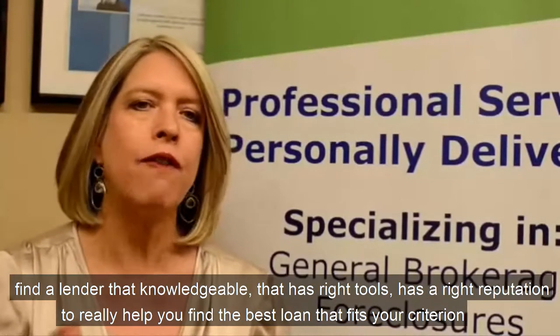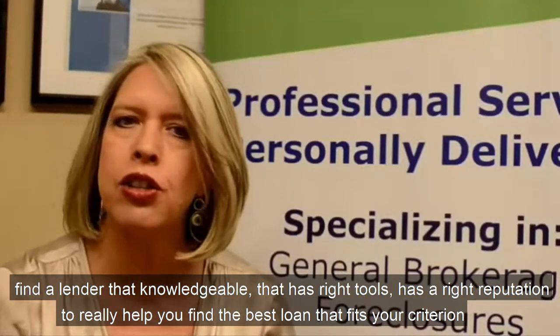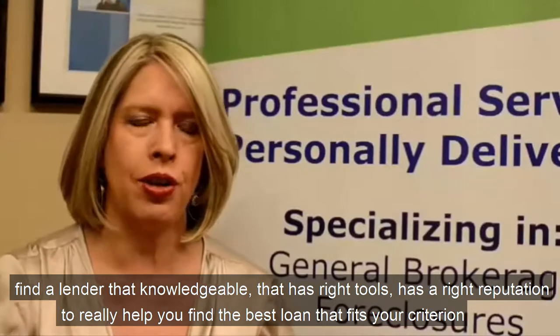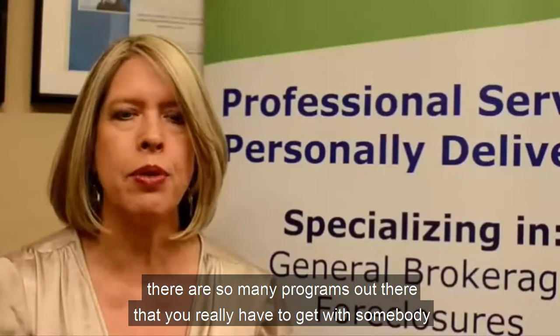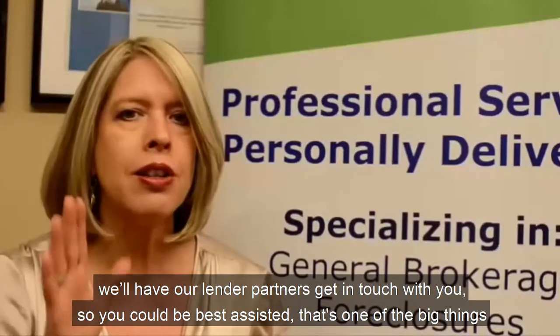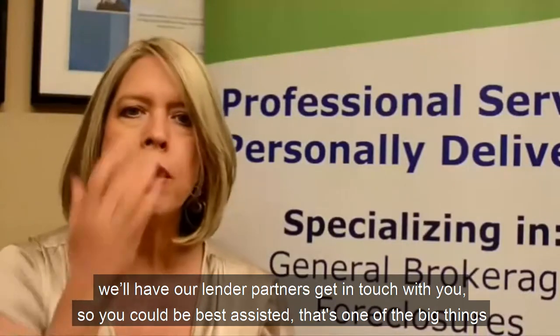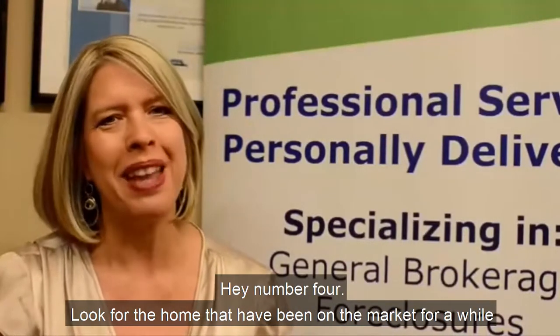Number three: when choosing a lender, don't shop just for interest rate and closing costs. Find a lender that's knowledgeable, has the right tools, and has the right reputation to really help you find the best loan that fits your criteria. There are so many programs out there — you really have to get with somebody. We'll have our lender partners get in touch with you so you can be best assisted.